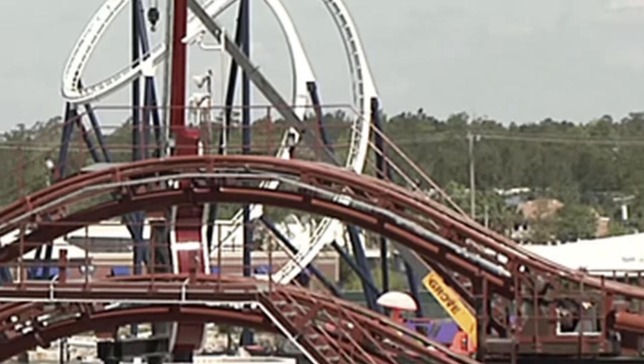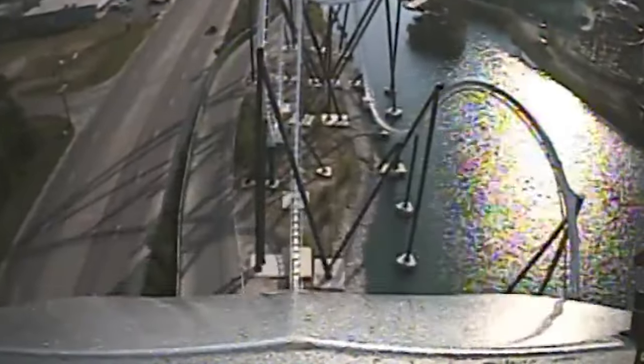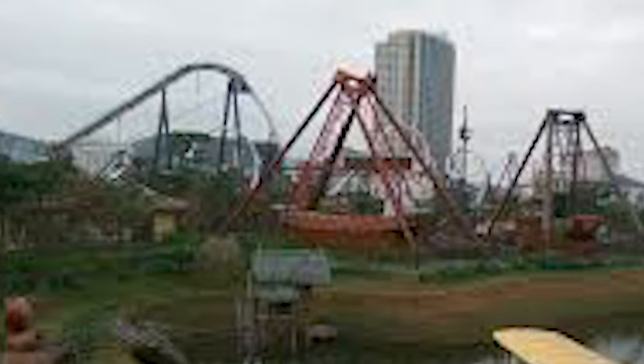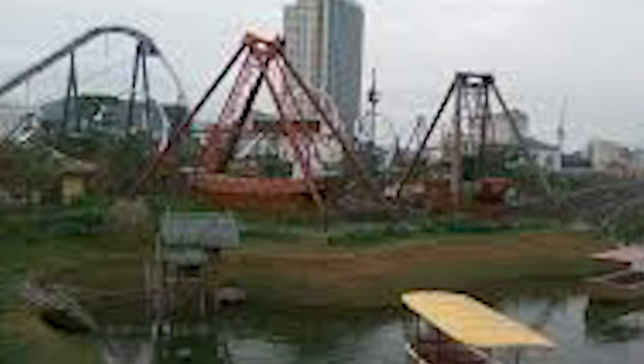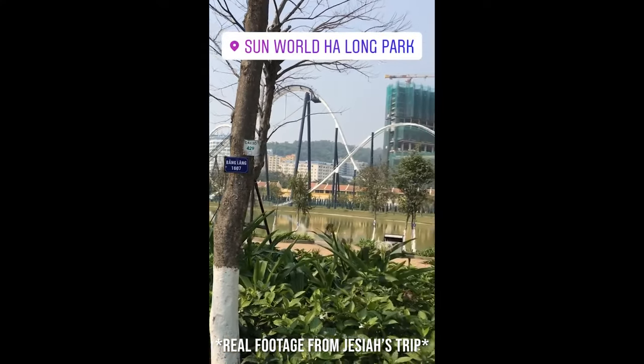Later that same year, cranes were on site at Freestyle Music Park, confirming the dismantling of the ride. After that point, information on the status of the coaster was sketchy, but by 2017, we saw it open at that theme park in Vietnam. Fast forward three years to February 22nd, 2020, and I found myself at this very same park.